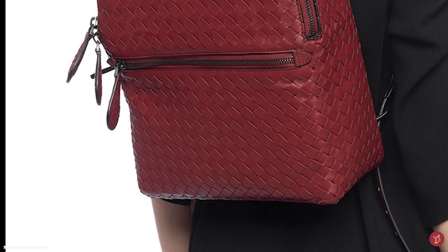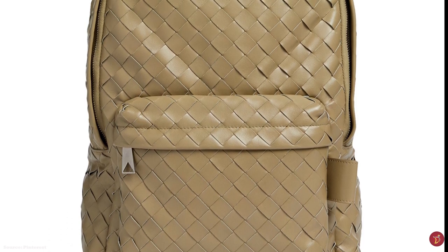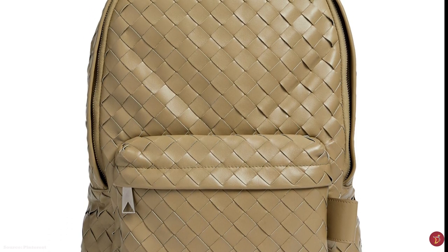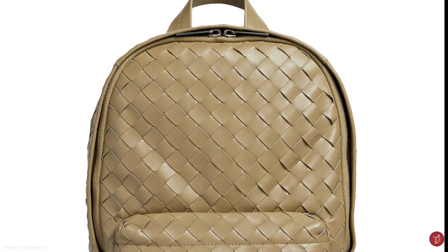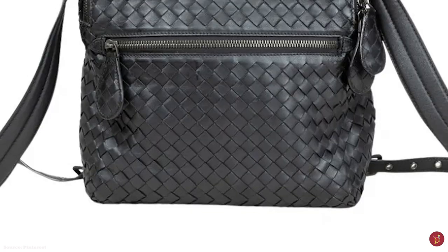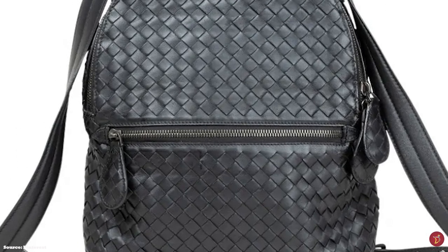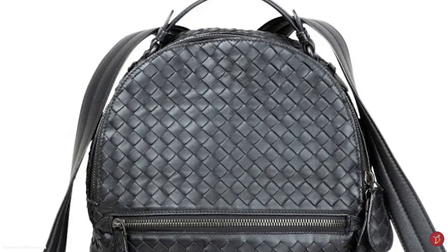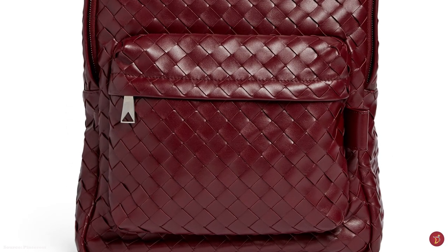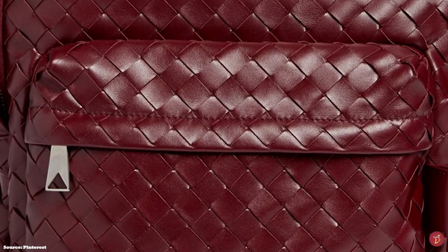The Bottega Veneta Backpack typically features a two-way double-zip closure and opens up to a full suede-lined interior with one main spacious compartment that includes an interior laptop pocket, in addition to a front exterior zipped pocket, providing ample room for all your belongings. It also features a leather top grab handle and adjustable twin leather shoulder straps.